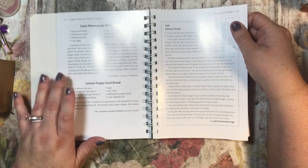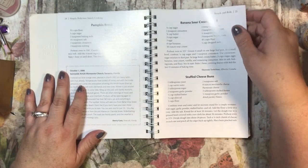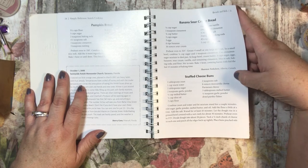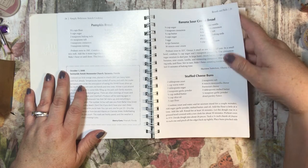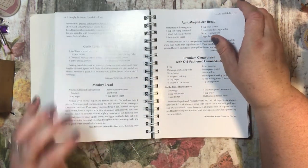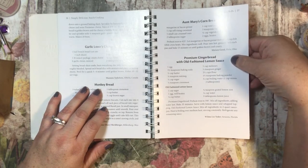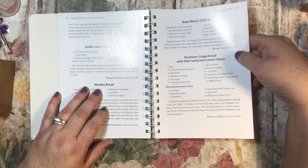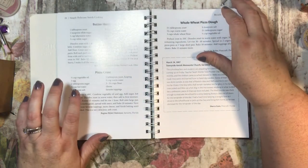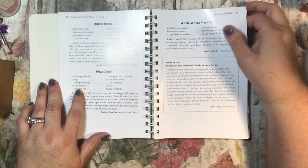Homemade white bread, lemon poppy seed bread, pumpkin bread, banana sour cream bread, stuffed cheese buns — oh, that reminds me of the Brazilian steakhouse! Garlic lovers cheese bread, monkey bread — my son loves monkey bread — cornbread, gingerbread with old-fashioned lemon sauce, butter horns, pizza crust, and whole wheat pizza dough.